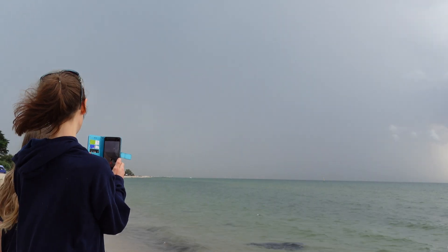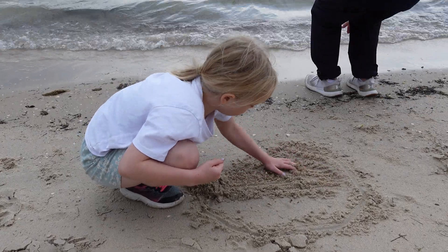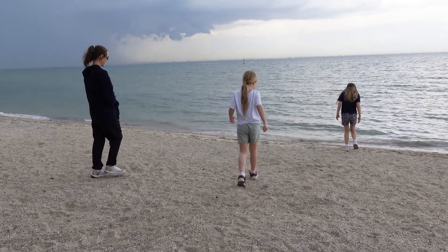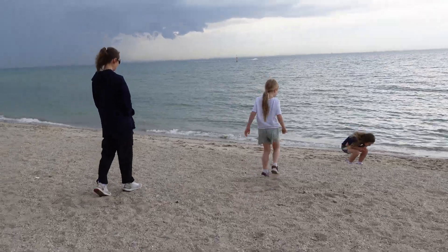That behind us is a sign that the beach is not for today. There's definitely a cool change coming through — it was 28 but now it's like 23 and it's going to rain very soon. So we're going to do a little bit of sand play, looking for shells. It's quite pretty, and there are so many broken shells. Then we'll find something else to do in Port Arlington, the Ocean Grove area, because it's definitely not going to be able to swim today.